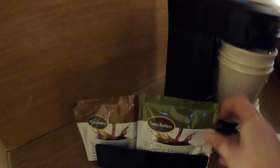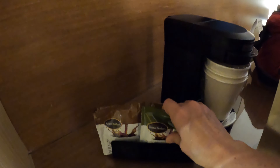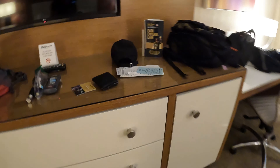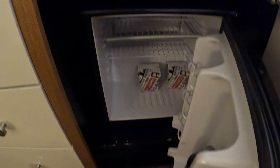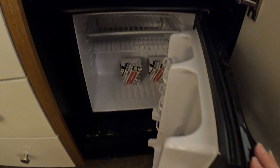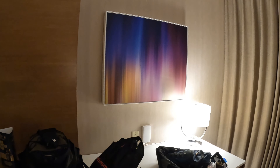Got a mirror if you're getting ready for fancy places. We have a coffee maker and coffee — it's not a Keurig, it's a different kind that uses these round disc-like things. Got drawers, a TV, and there's a refrigerator. Unlike the last place we stayed, this one sounds like it's working. And there's always interesting art on the walls.